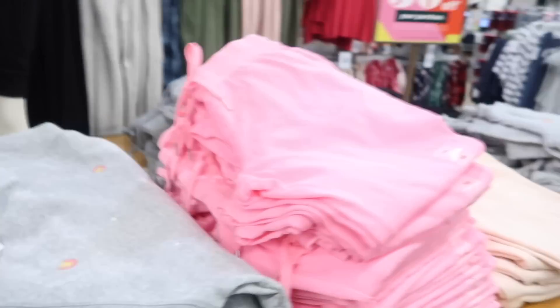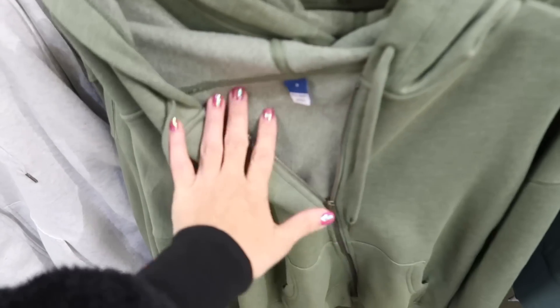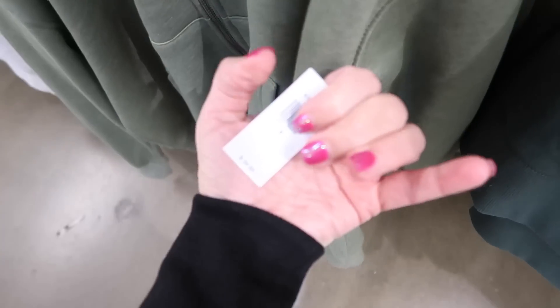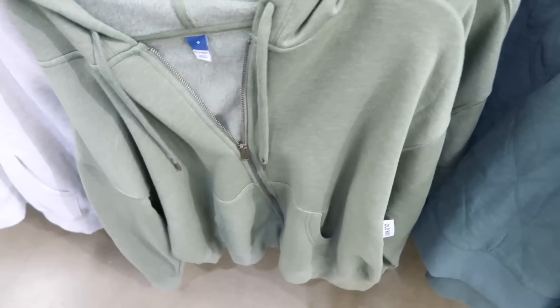There are more graphic sweatshirts — 'We Rise by Lifting Each Other' with a little forest, a solid pink that pairs with those pink pants, and a blue tie-dye. The zip-up hoodies are also 50% off — super soft fleece on the inside with a drop sleeve. These are $34, so $17.50, and come in green.